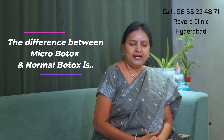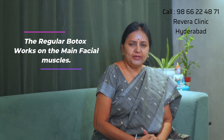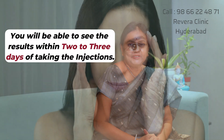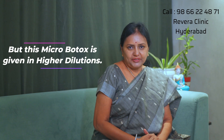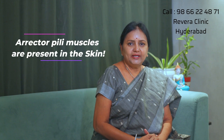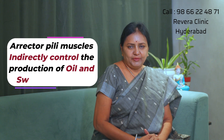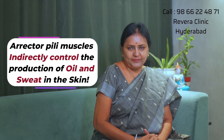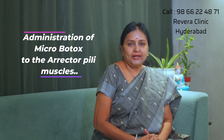Microbotox is different from regular Botox. With regular Botox, it is injected into the face muscles. But with Microbotox, we use micro dilutions. It helps reduce oil production and sweating as well.